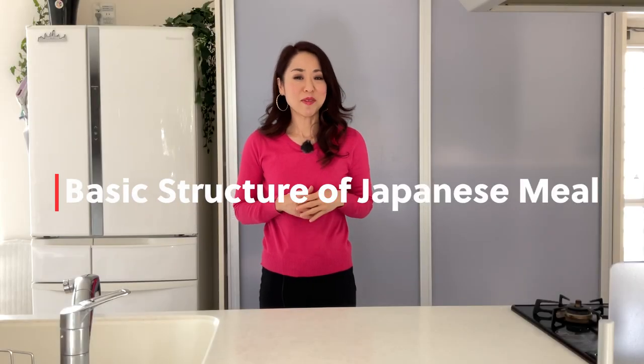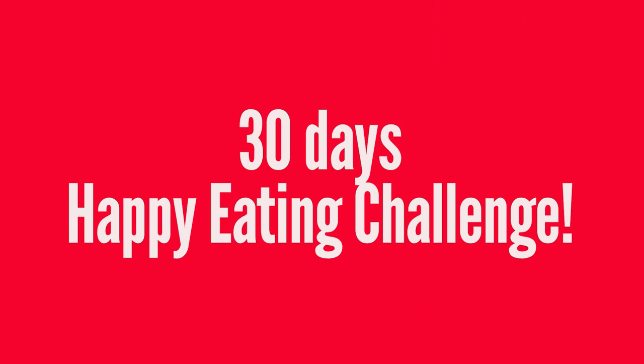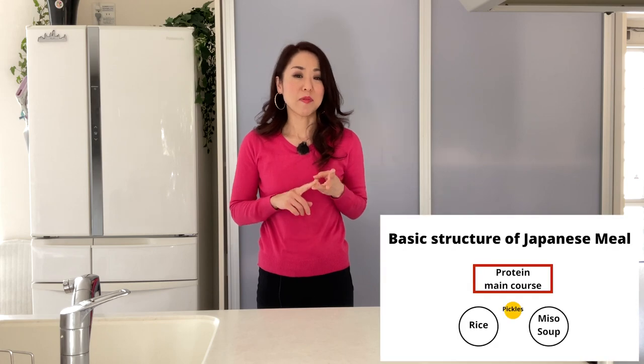Today I'm going to talk about the basic structure of Japanese meals. We have rice or other variety of carbs, soups, main course proteins, and vegetable side dishes.